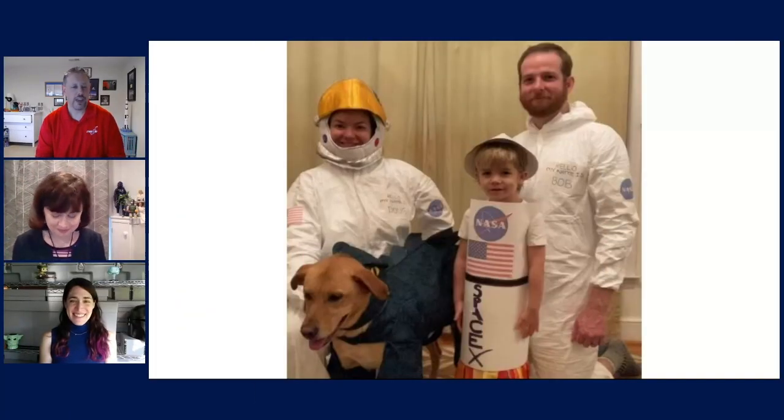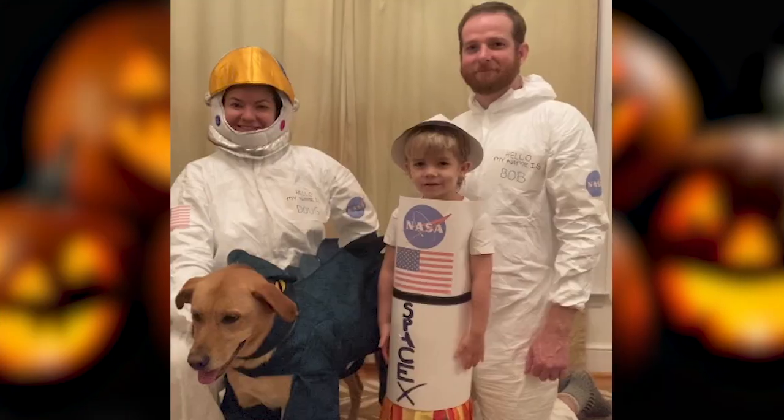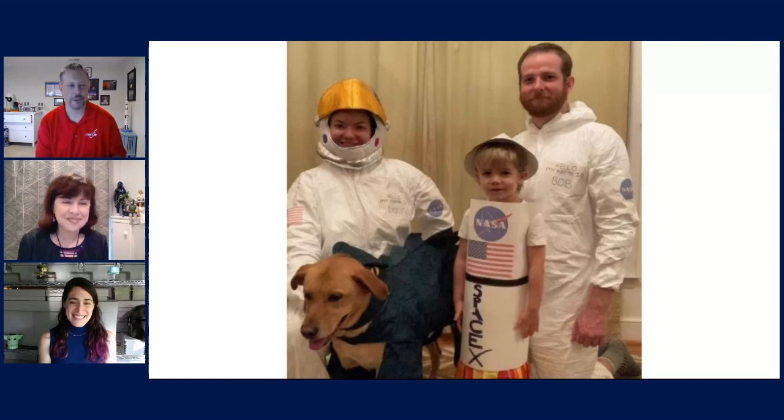Our next category is groups, and SpaceX Falcon and Crew — which is Elliot, Emily, Chris, and Lulu, and their dinosaur or maybe a dragon — is the winner here. I love family costumes, and we see that a lot in Star Wars, those families dressing up as a scene. The detail was great — really capturing Bob Behnken and Doug Hurley, the two crew members for the Crew Dragon mission in late May, and the vision of that Crew Dragon spacecraft, as well as the dinosaur-slash-dragon pet. I love the attention to detail with the name tag. That was awesome.